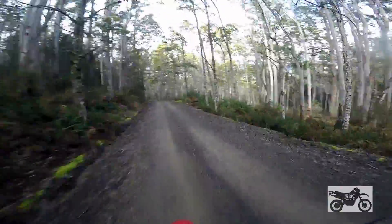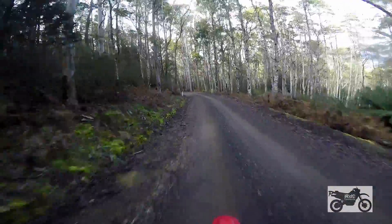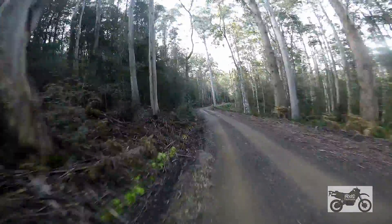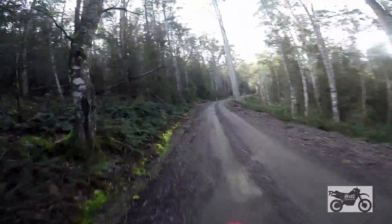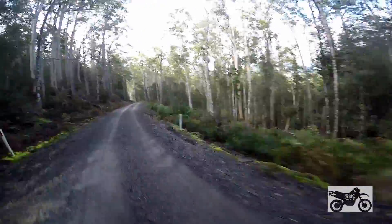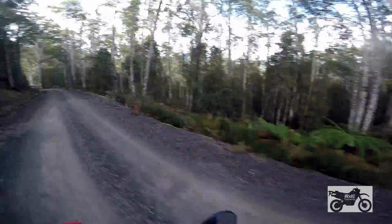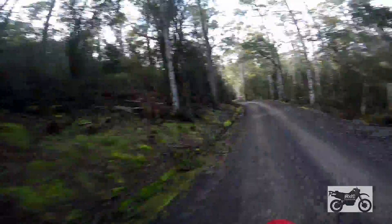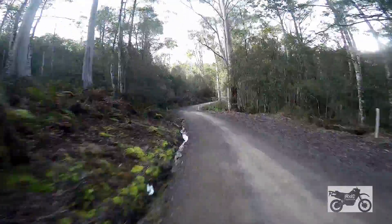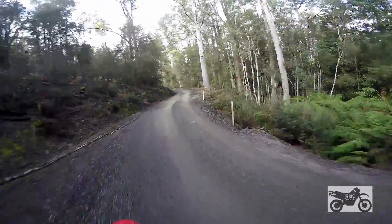So through this area, historically it was quite a mining hub, and there's old wolfram mines, tin and gold through this area. I believe down this road somewhere a new mine has reopened on an old site. We'll try and find that and have a look.